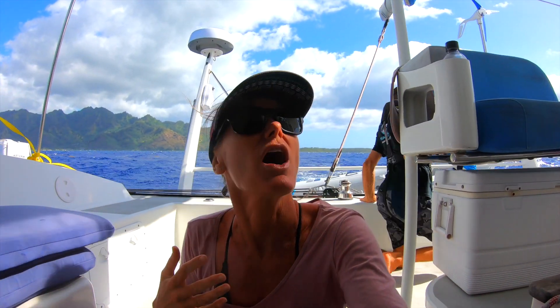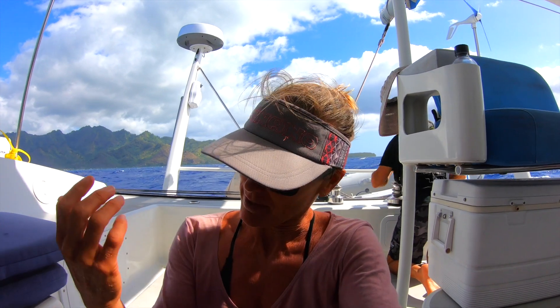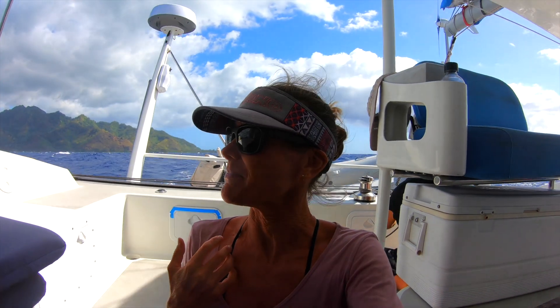Ryan had to turn the engine on in order to tack under just a double-reefed main. We just didn't have enough power to get through these waves to tack. And now Ryan is doing it all by himself because my wrist keeps swelling up more and more, and now that my adrenaline has gone down it's quite painful.